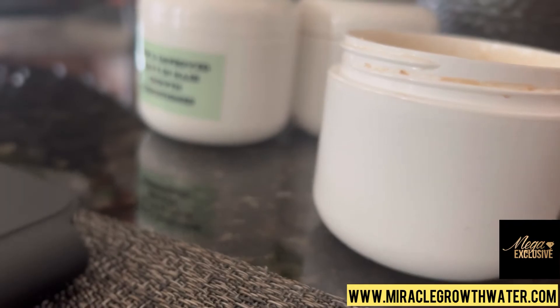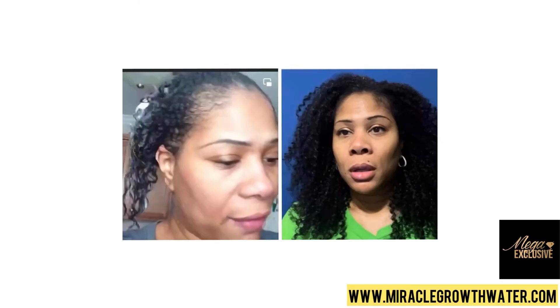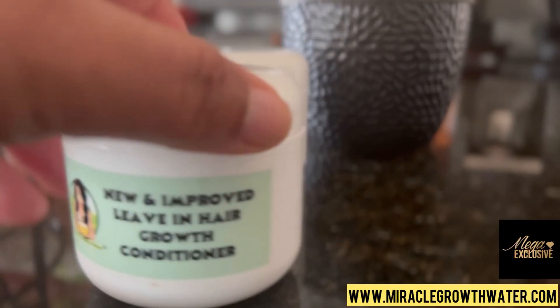These products really do work. Look at the before and after of my hair — my hair was so fine, but after creating my products and using them, look how thick and long my hair is. Get yours today. Platinum and platinum plus members, buy one of the leave-in conditioners and you're going to get another one free.